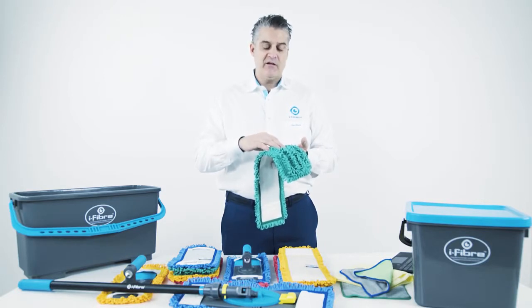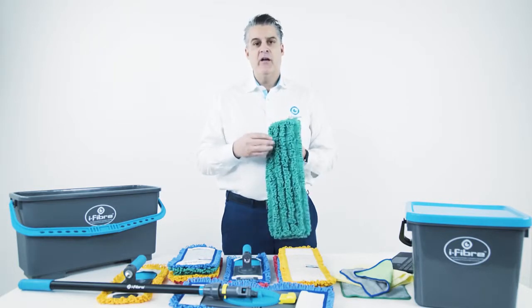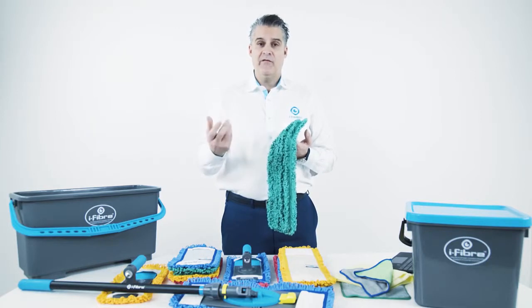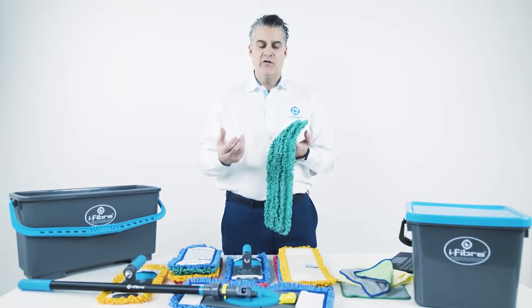That's the advantage of having microfiber in the cleaning world. With iFiber, we split the fibers three times, so we have many more splits, and the advantage of that is we can pick up more germs and hold more solution.